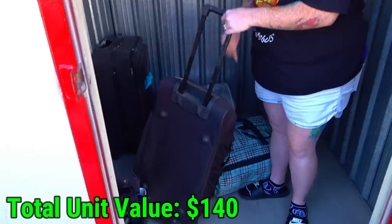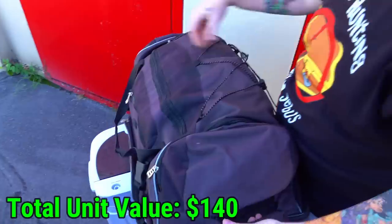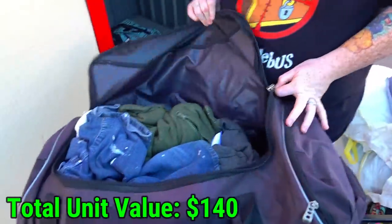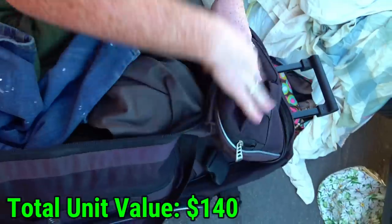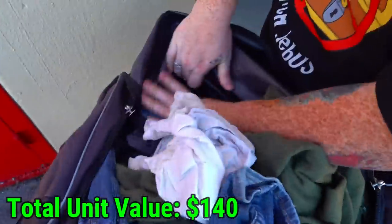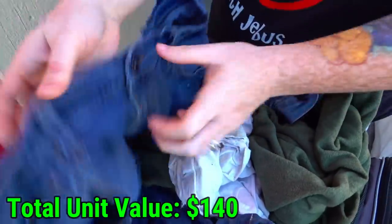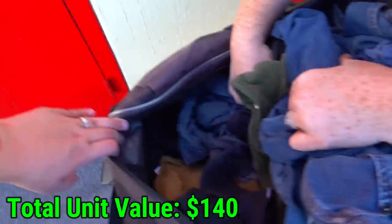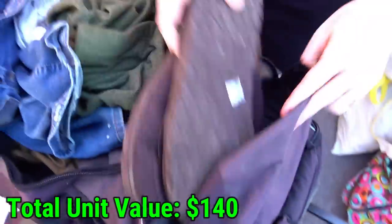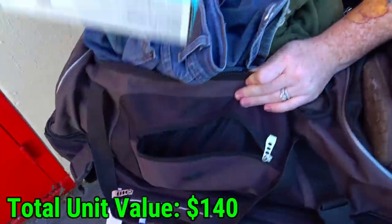First suitcase — let's see what's in here. It's closed with no zipper. I feel some hard stuff, but it's all just clothes. Nothing else in the pockets except a dryer sheet — at least it smells good.